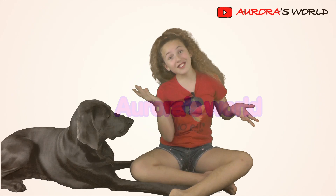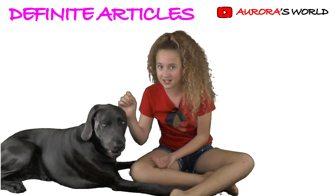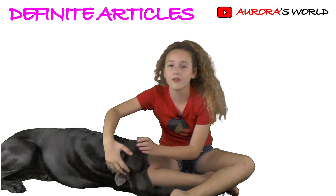Hello guys, I'm Aurora and he's RG and today we're going to teach you the definitive articles. For me they're really hard so I asked him to help me since he's an expert. He feels really excited.